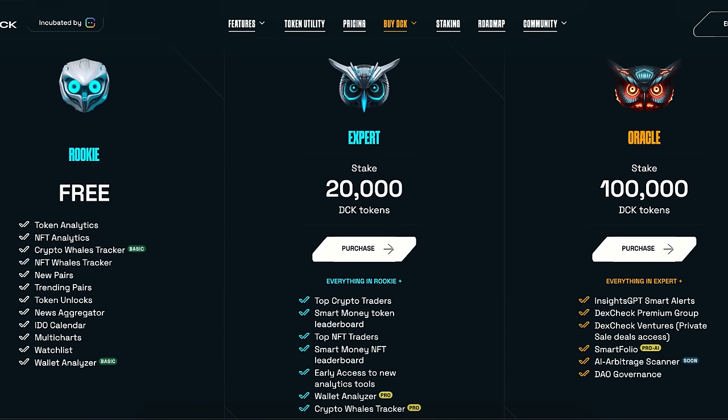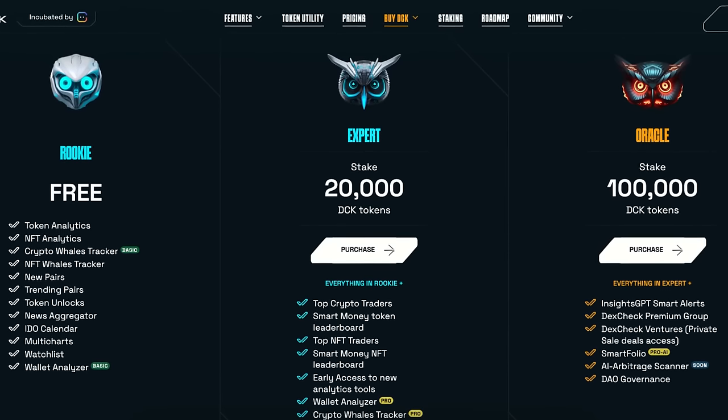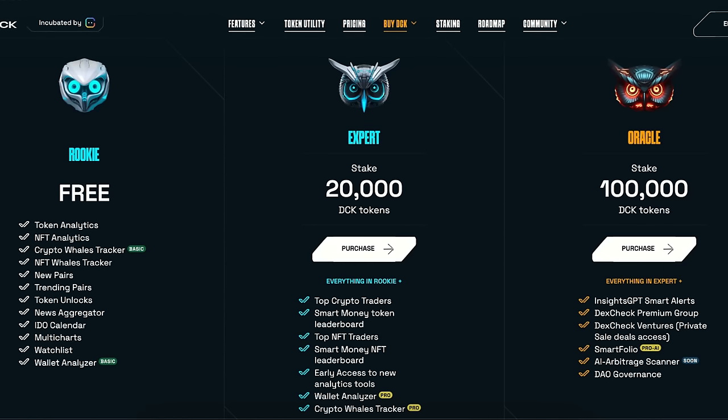By buying and staking 20,000 DCK tokens, you will attain expert status, which unlocks access to top crypto traders, top NFT traders, the smart money leaderboard, NFT leaderboard, and early access to new analytics tools.